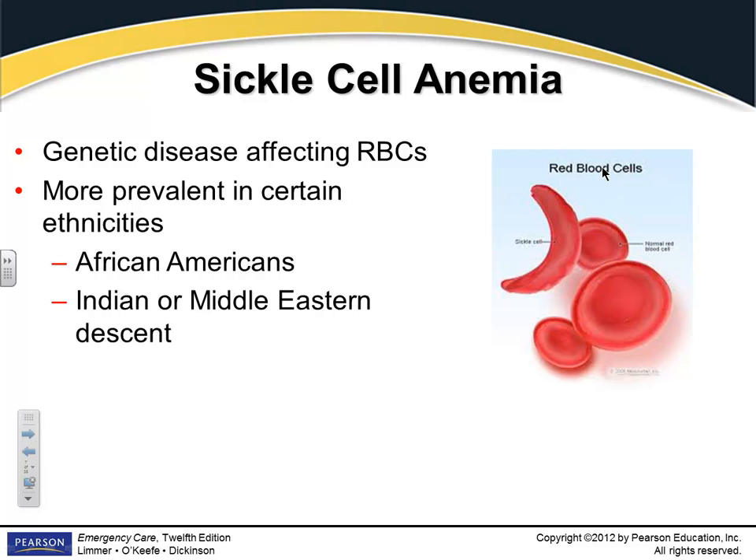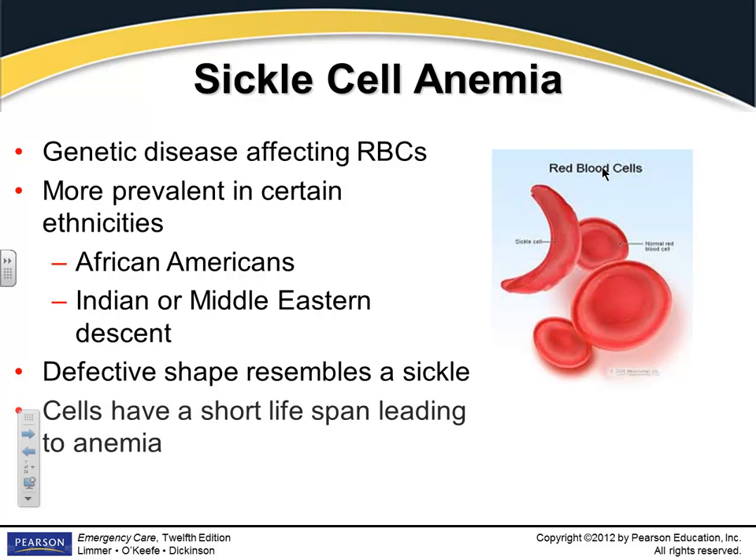It's a genetic disorder, and we see it primarily in African Americans and Middle Eastern descent populations. It's very common and it tends to run in families. The cells are shaped like a sickle — that's where the name comes from.